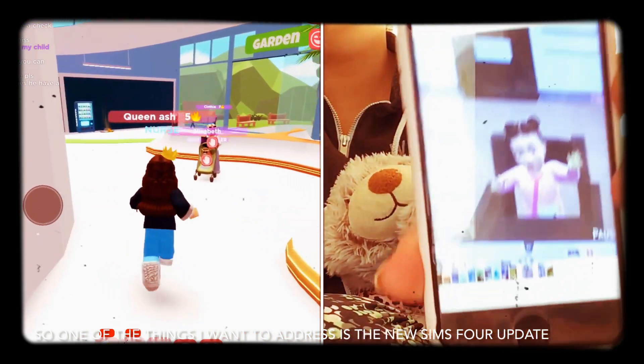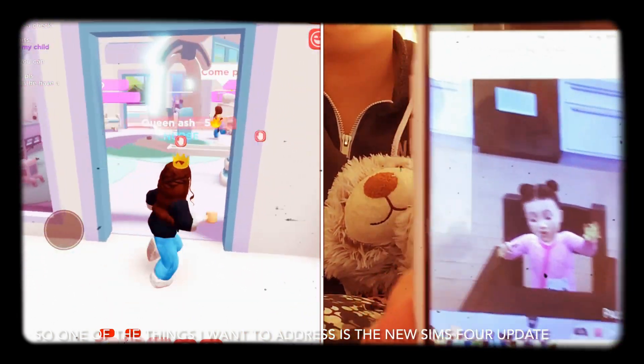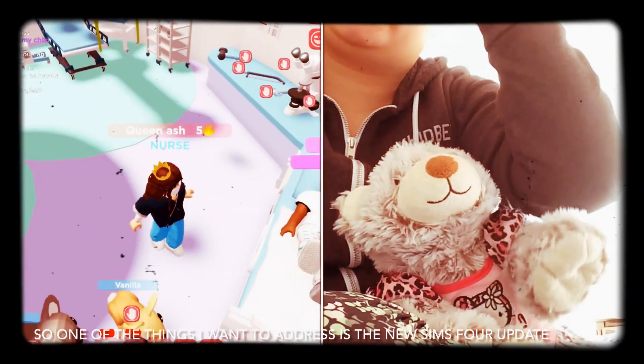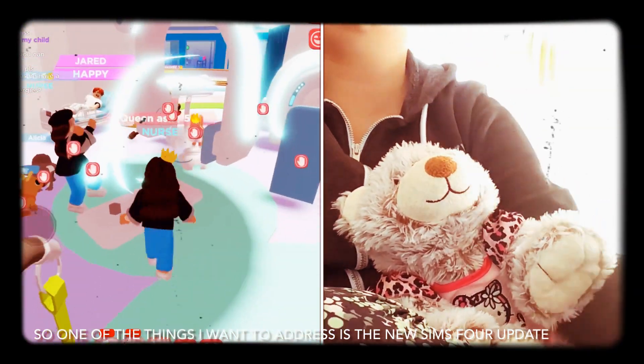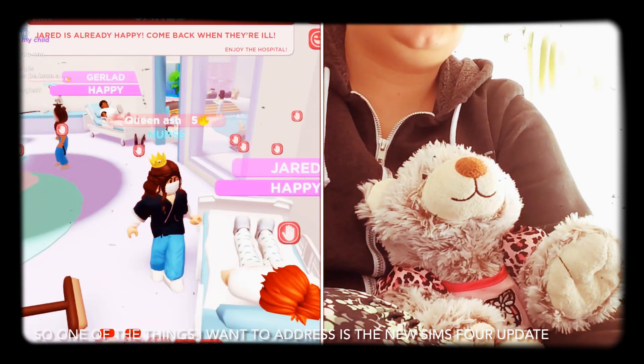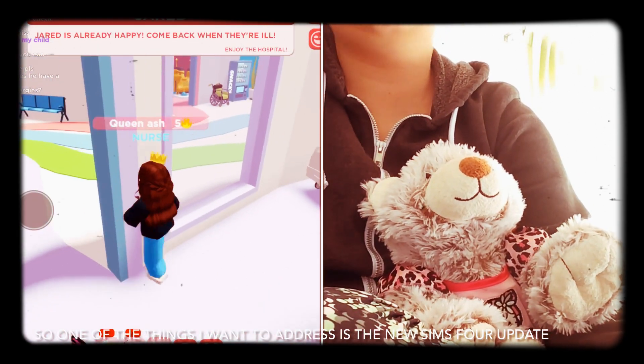As we know, infants have recently been added. And of course a new pack actually came out as well, which I do not have, but I don't really plan on getting it or anything.